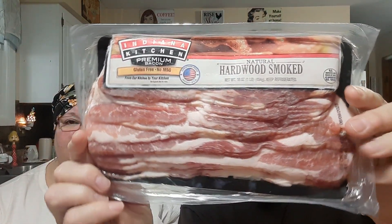This was a good buy too — Indiana Kitchen premium bacon, natural hardwood smoked, and it is a full 16 ounces. If you've noticed, like sausages used to be a pound, then they went down to 14, then 12 or 13 ounces — they keep decreasing the size while increasing the price, double-whammy-ing you. Anyway, this is a full pound and it was on sale for $3.99.